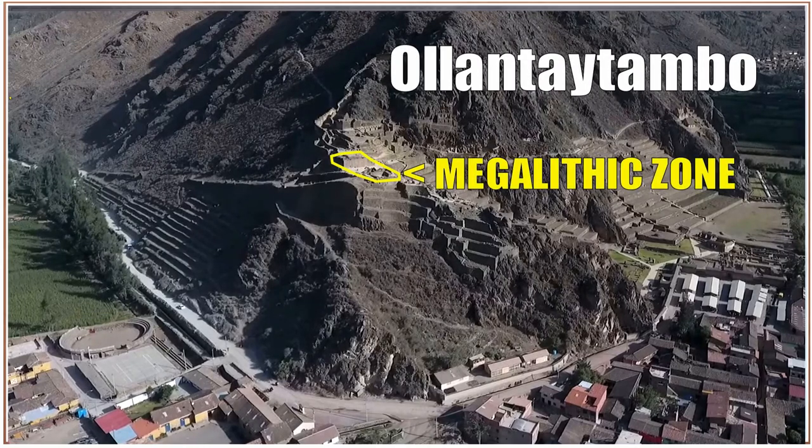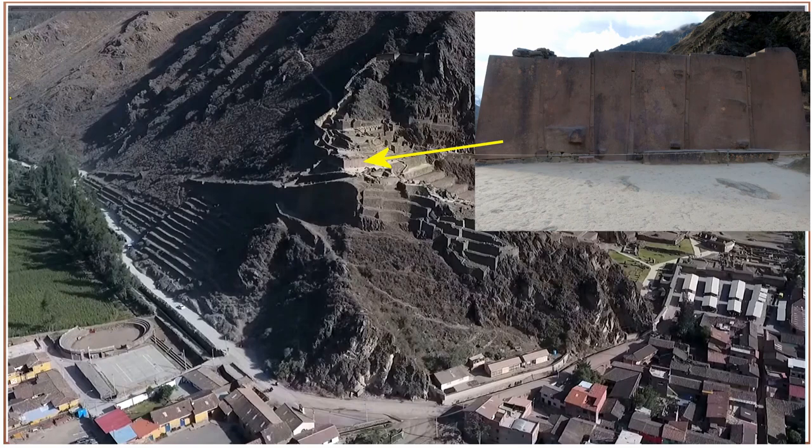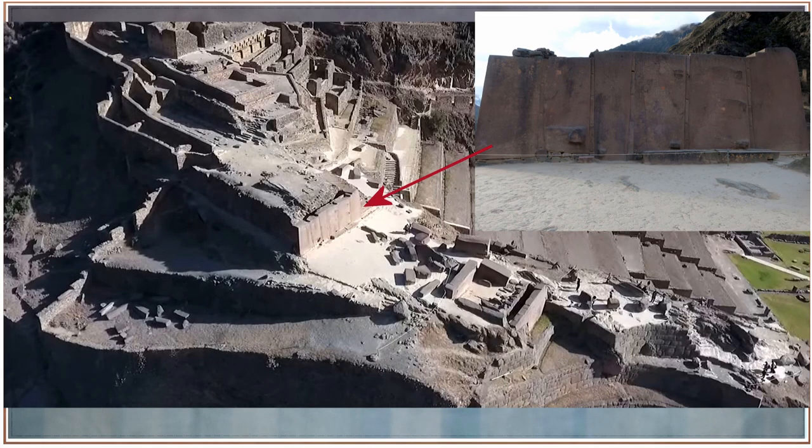At Ollantaytambo, there's the megalithic zone — all of the heaviest stones are right there in that area. Here's a hint: how do you find where all the megaliths are and how did they drag these up the mountain? Just follow the ramp. There's a giant ramp right there that leads directly to the site. This is completely ignored — people will stand on the ramp taking photos asking how the stones were moved, and the ramp is right there. The giant wall, the alleged temple, is right at the top of that nicely sloping ramp.